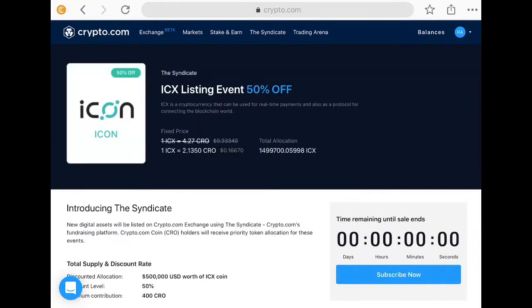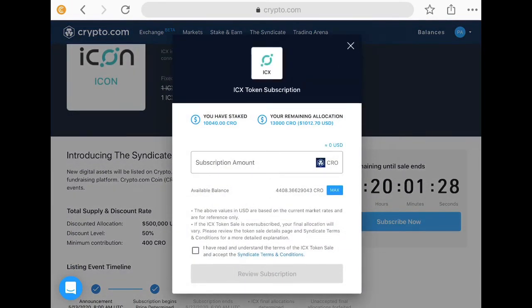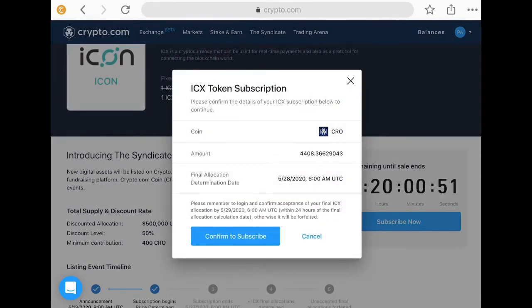I just have to click yes — that's all you have to do. I can see the 'Subscribe Now' button — a big blue button, easy to find. It states my remaining allocation is 13,000 CRO, but I'm just going to do the max because the price has already risen a lot in a week. The values in USD are based on current market rate. I've subscribed; the final allocation will vary. I have read and understand the terms and conditions of the sale. I'd like to get as much ICX at 50% off as possible, so let's confirm to subscribe.